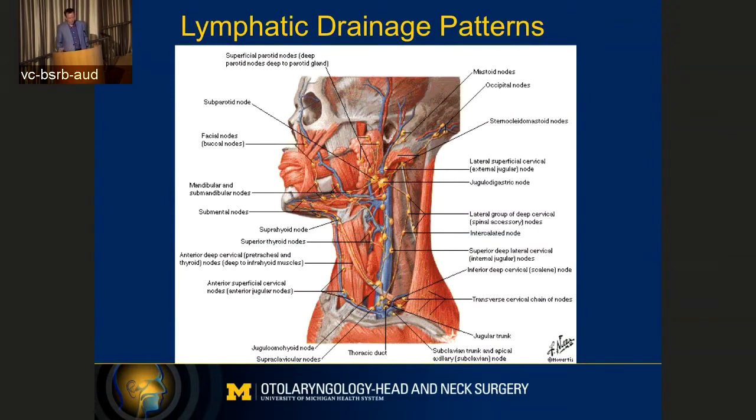Looking at the lymphatic drainage patterns for the head and neck, it was thought that these were very complex and not as predictable as something arising on the arm going to a node in the armpit, or something on the leg going to the groin. Surgeons across the country still, to this day, debate whether you can map a primary tumor on the skin of the face and predictably find the lymph node in the neck that it drains to, because of this complex anatomy.